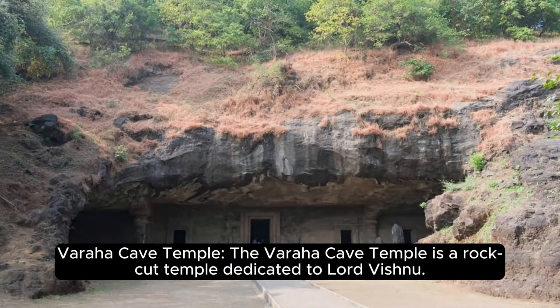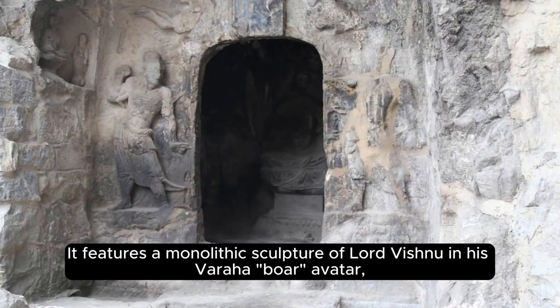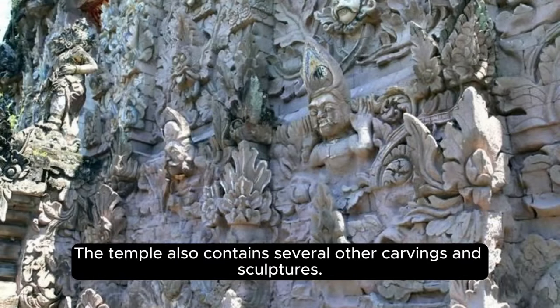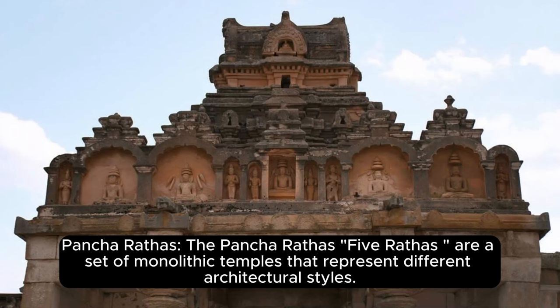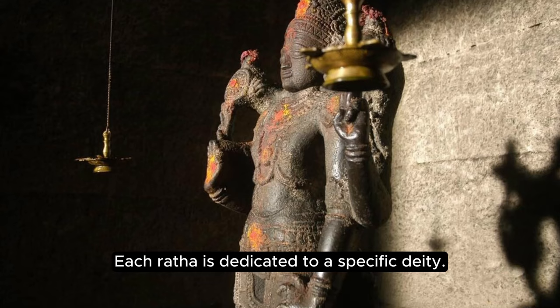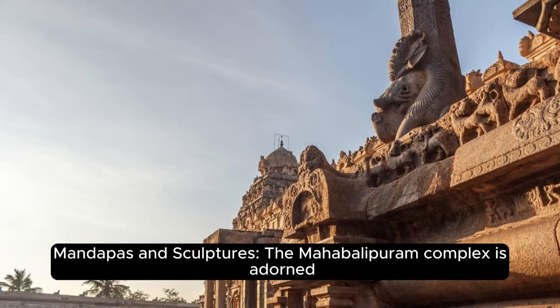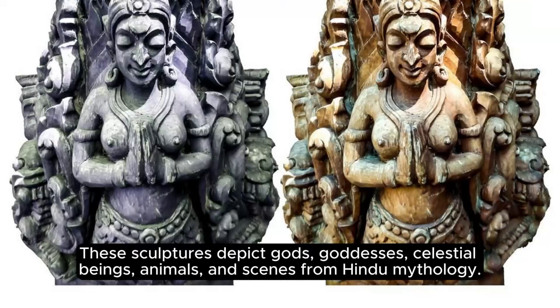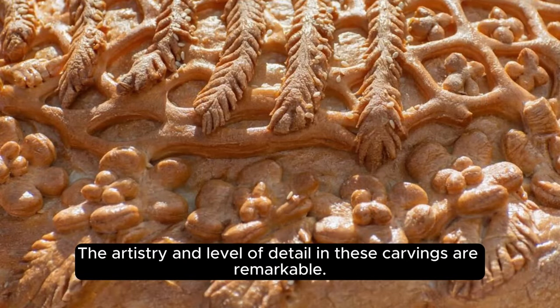The Varaha Cave Temple is a rock-cut temple dedicated to Lord Vishnu, featuring a monolithic sculpture of Lord Vishnu in his Varaha (Boar) avatar rescuing Goddess Earth from the depths of the cosmic ocean. The Pancha Rathas — five monolithic temples representing different architectural styles — are named after the five Pandava brothers from the Mahabharata, carved out of individual rock formations with each Ratha dedicated to a specific deity. The Mahabalipuram complex is adorned with numerous mandapas (pillared halls) and intricately carved sculptures depicting gods, goddesses, celestial beings, animals, and scenes from Hindu mythology. Conservation and preservation efforts have been made to safeguard the rock-cut structures and sculptures from natural elements and environmental degradation.